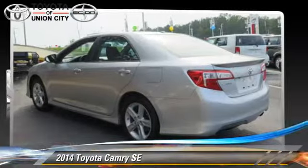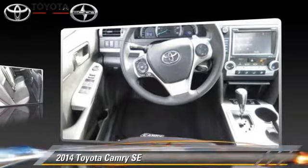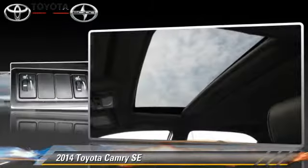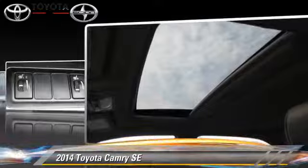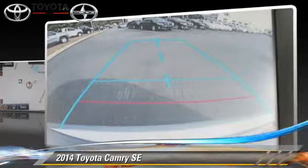The 2014 Toyota Camry SE, powered by a 2.5-liter 4-cylinder engine with a 6-speed automatic transmission. This vehicle is well-equipped. This Toyota features cruise control, a CD player, and tilt wheel.